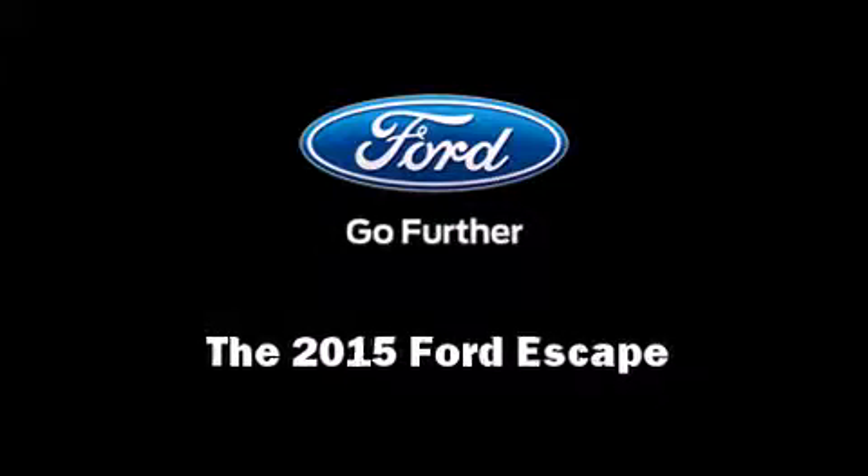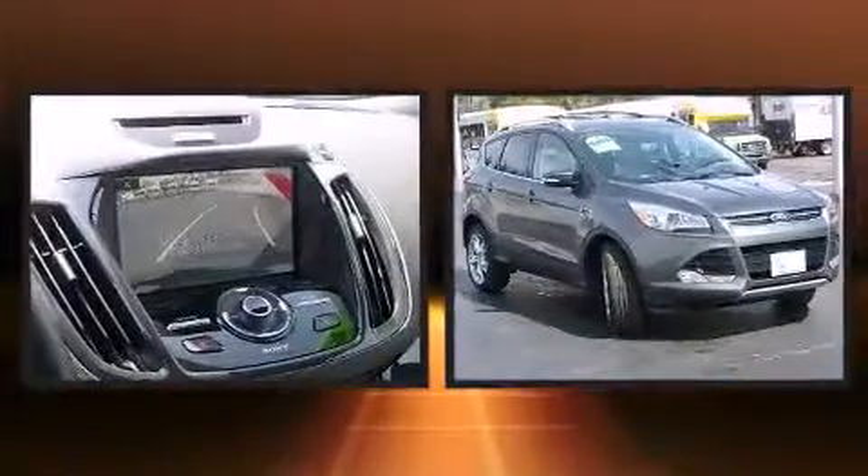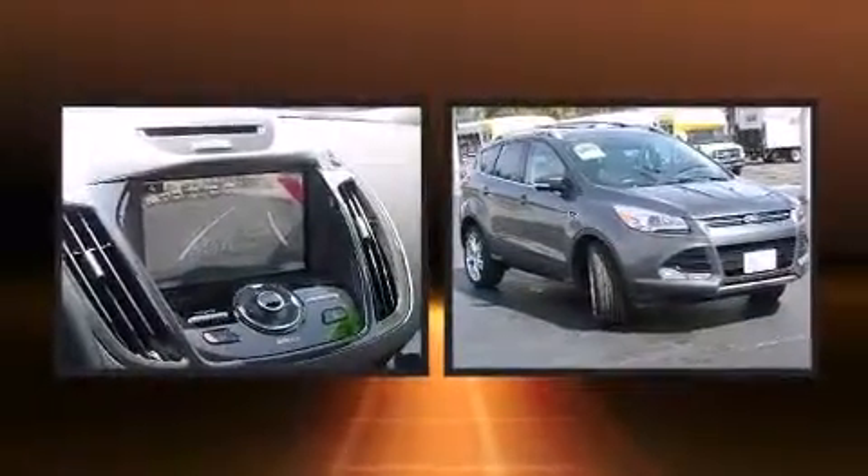Outstanding design defines the 2015 Ford Escape. It features an automatic transmission, front wheel drive, and an efficient four-cylinder engine.